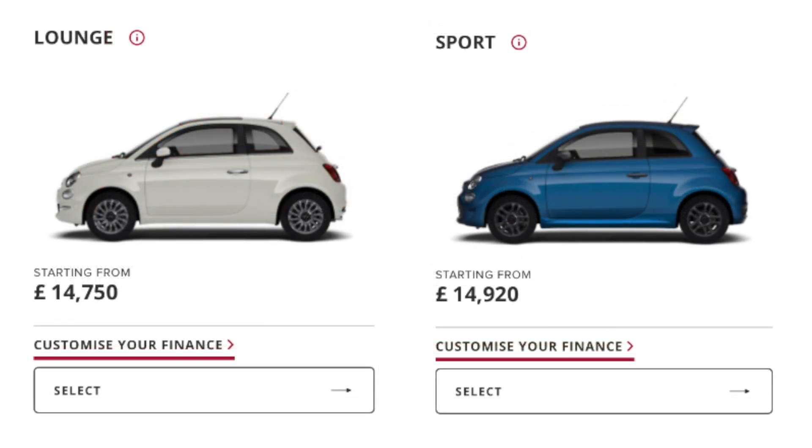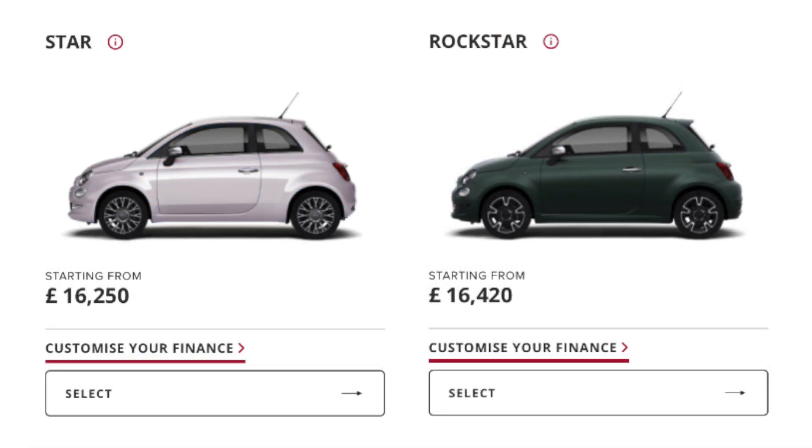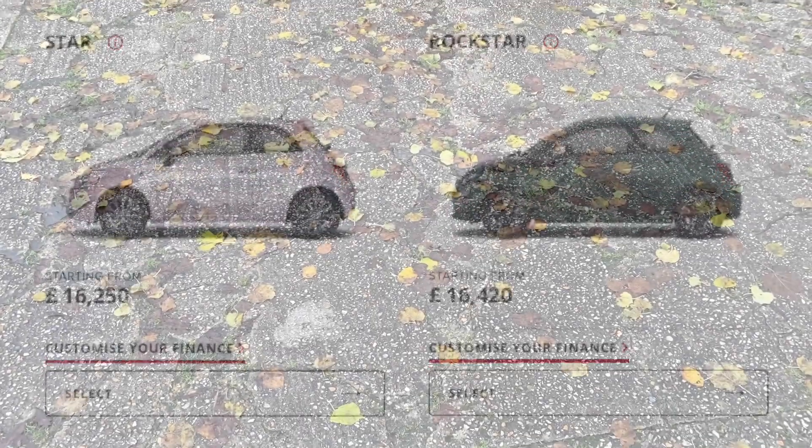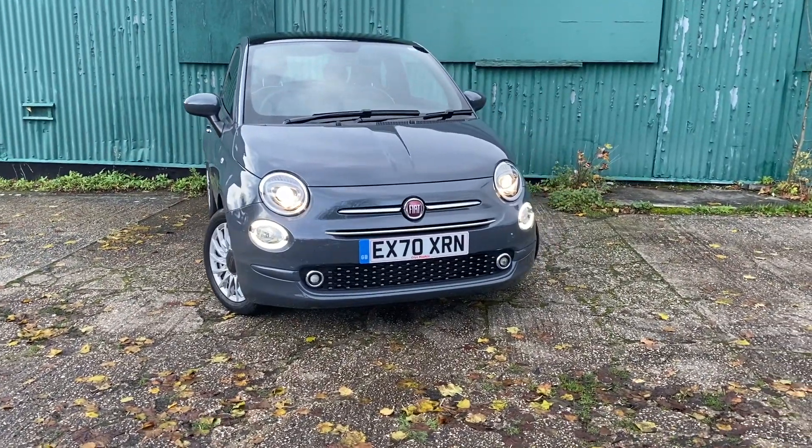The Sport adds sporty styling like a rear spoiler and tinted windows but loses the sunroof and gains cruise control. The Star gets bigger 16-inch alloys, a digital instrument cluster and automatic climate control. The Rockstar is similar to the Sport but gets all the Star's specification with sportier styling including tinted windows and a different alloy wheel style. The car I'm testing today seems to be the best value for money and will remain the most popular trim.